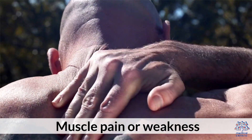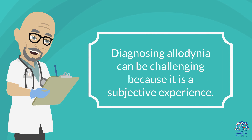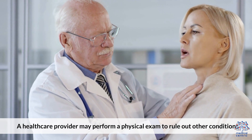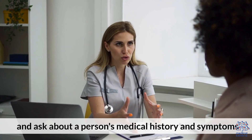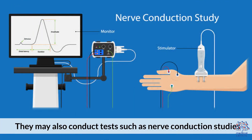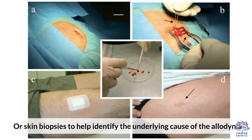Diagnosing allodinia can be challenging because it is a subjective experience. A healthcare provider may perform a physical exam to rule out other conditions and ask about a person's medical history and symptoms. They may also conduct tests such as nerve conduction studies, imaging tests, and skin biopsies to help identify the underlying cause.